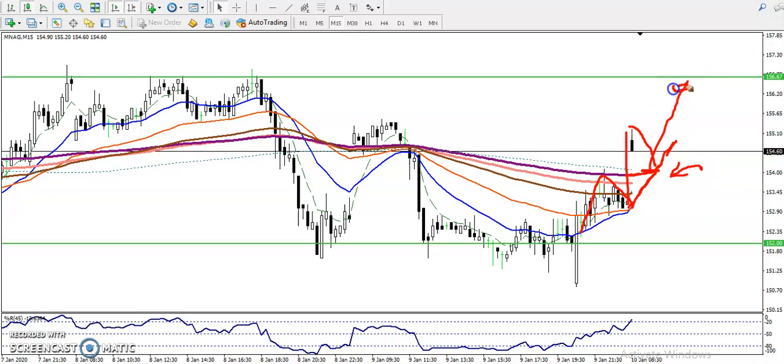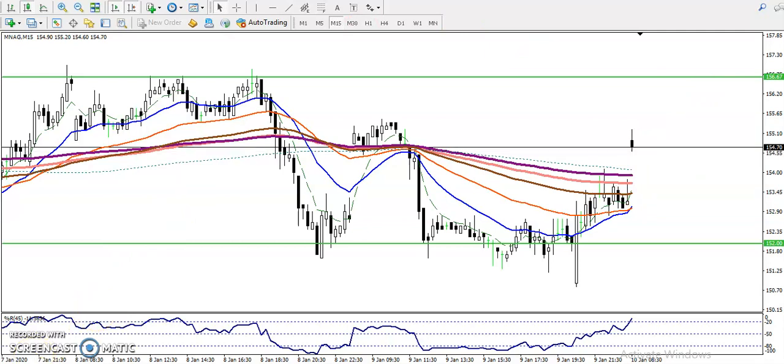Similarly, the 200 exponential moving average will be here, and that will be a buy opportunity. You can close your position somewhere here. I hope you enjoyed this video — if you like it, please like and subscribe. Thanks for watching.